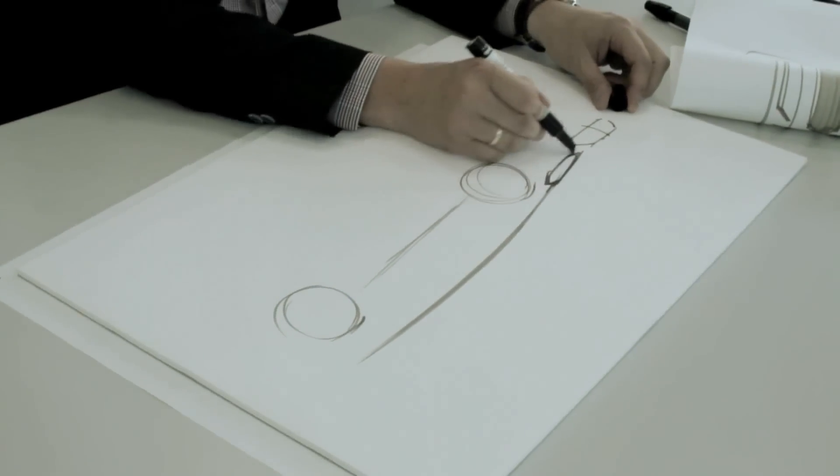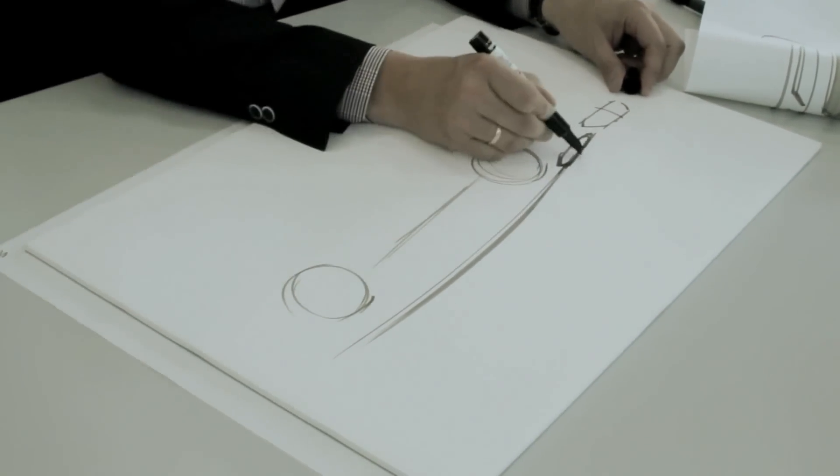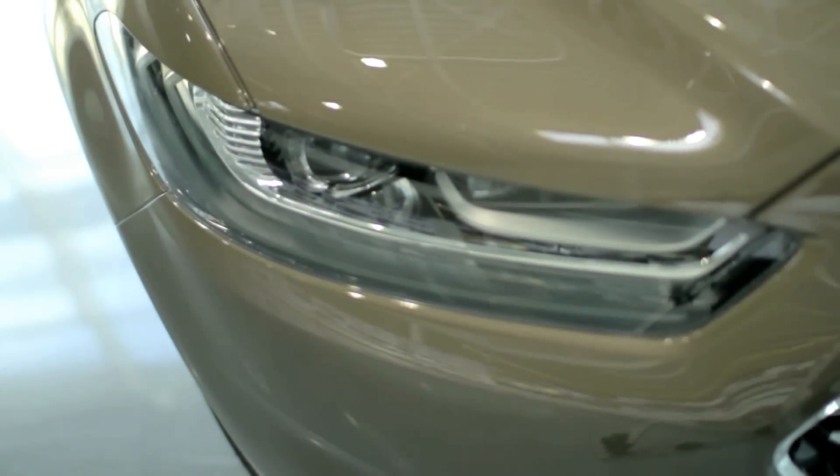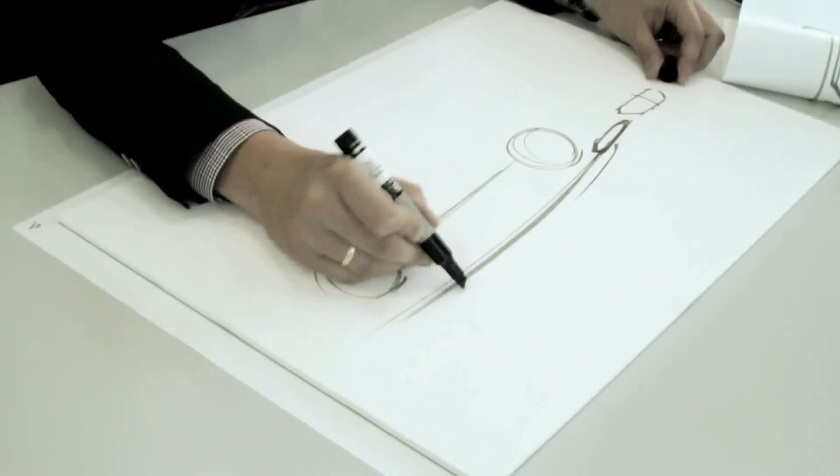For the headlamp itself, it's a part of the overall shape of that vehicle and it's nicely integrated to that body side. We talked about silhouette innovation — the whole car is about innovation. The headlamp itself is not on its own; it's a part of the overall shape of that vehicle.